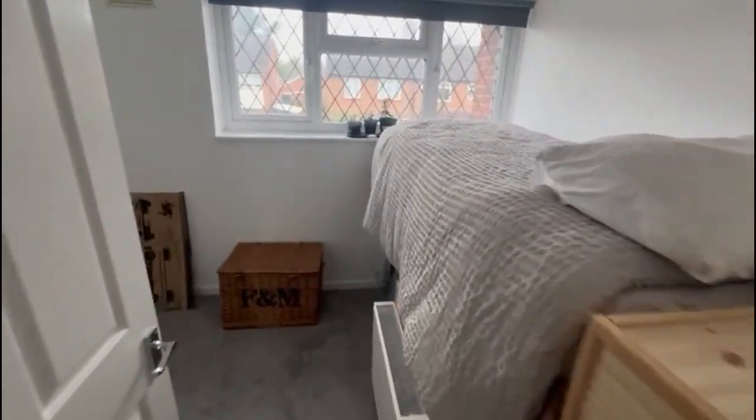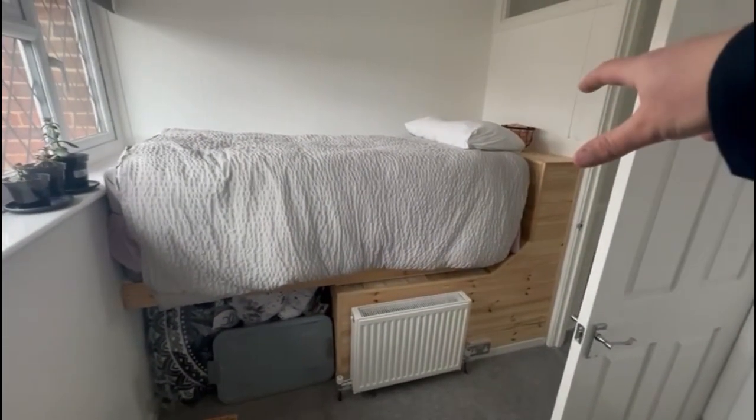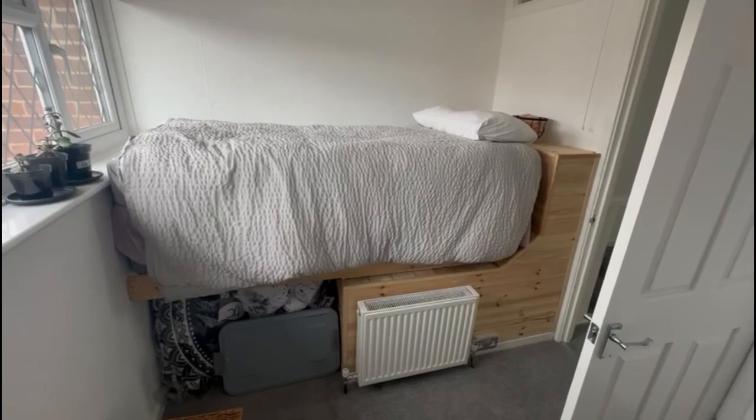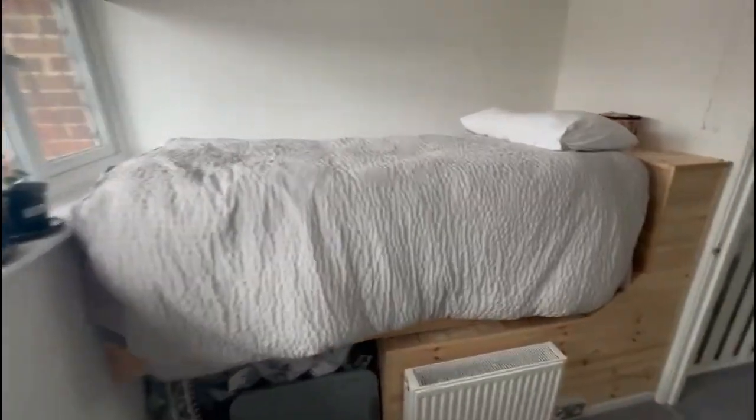And then you've got bedroom number three, which is a good, slightly smaller third room as they are with these houses. But I really like this cabin bed — I think that's been built really well. Obviously you can take it out if you don't need it, but I think that's a really great use of the space.